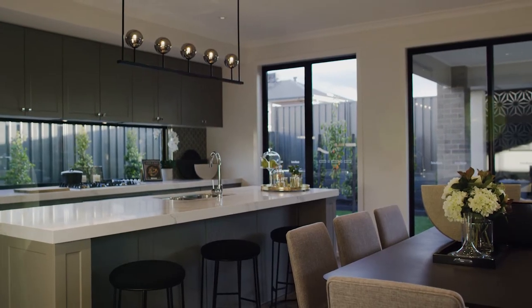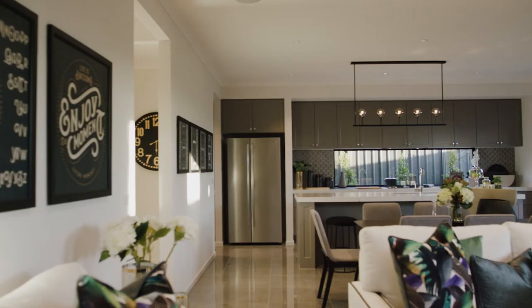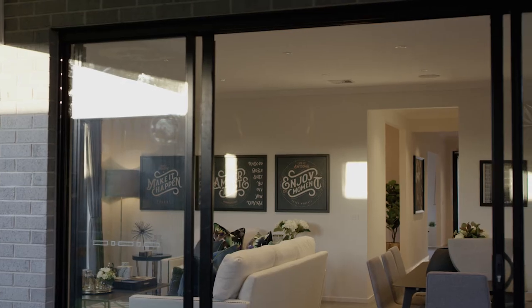The favourite feature of the home would be the full-width rear living area, so you've got your kitchen, your dining, and your living area all lined up along the back wall of the home. With all the windows, you get a lot of natural light.